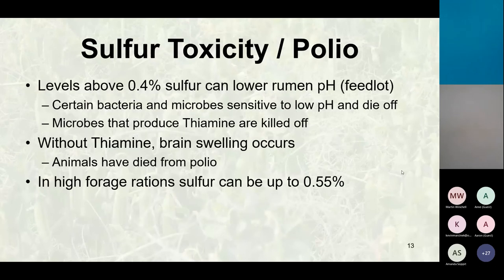Sulfur toxicity: in a feedlot situation, 0.4 percent sulfur is the upper limit. When sulfur hits the rumen, it combines with water and forms sulfuric acid, which drops the rumen pH. The microbes responsible for producing thiamine are killed off. Without thiamine, the brain swells — that's what causes polioencephalomalacia — and the animal dies from too much pressure on the brain. In a high-forage ration like canola regrowth, you can go as high as 0.55 percent, but that's getting to where there are personal concerns with that level.